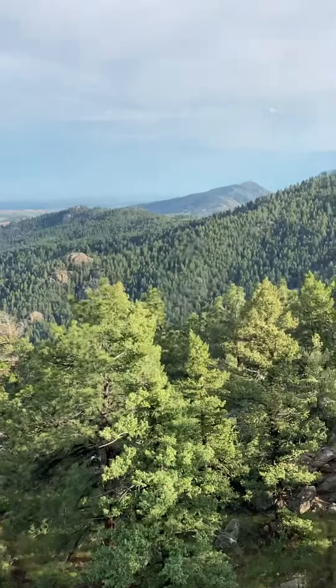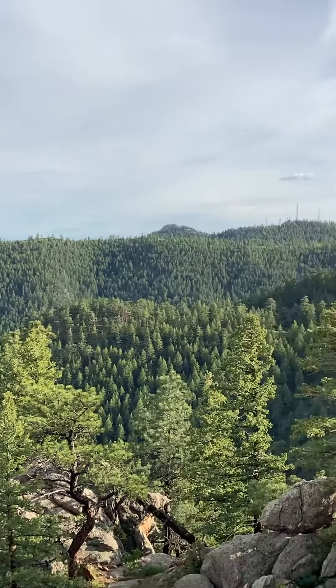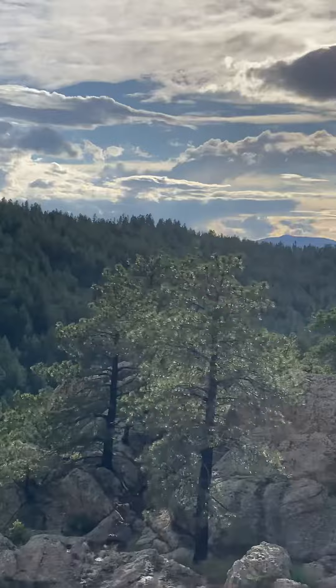Now it's 1.8 miles. They added 0.8 miles and put in a bunch of switchbacks. I liked it without the switchbacks — shorter hike.